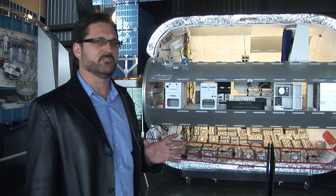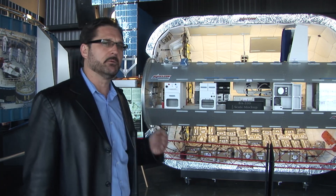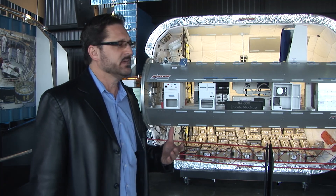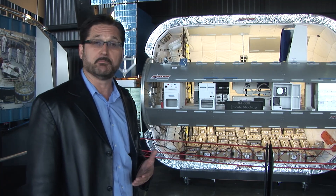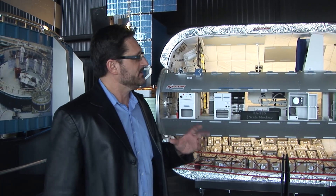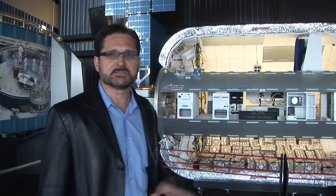Well, this is privately funded. This guy named Robert Bigelow — he's a great visionary. In fact, he owns a hotel chain called the Budget Suites of America. They're very successful, and he's using some of his money to build habitats in space.